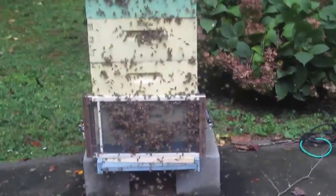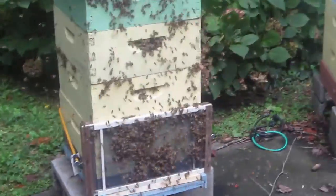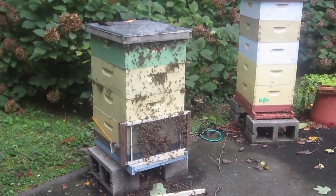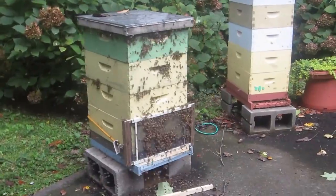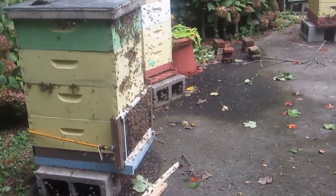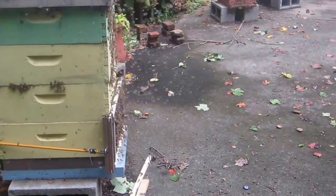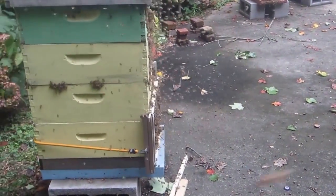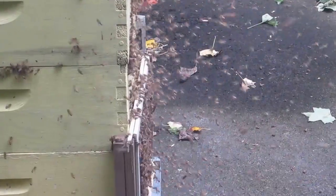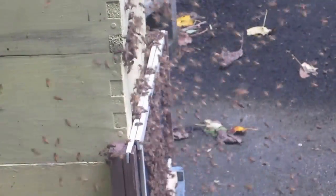You can see clumps of bees falling to the ground. From this angle you can see that at the very top of the robber screen there is a way for resident bees to go in. I can close that off — I may need to.